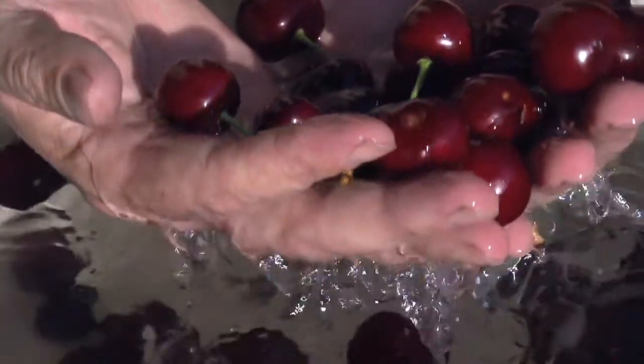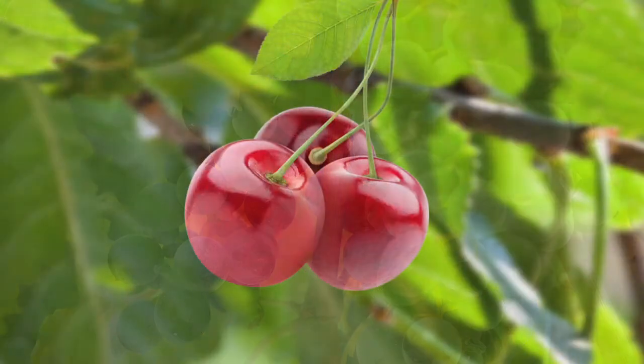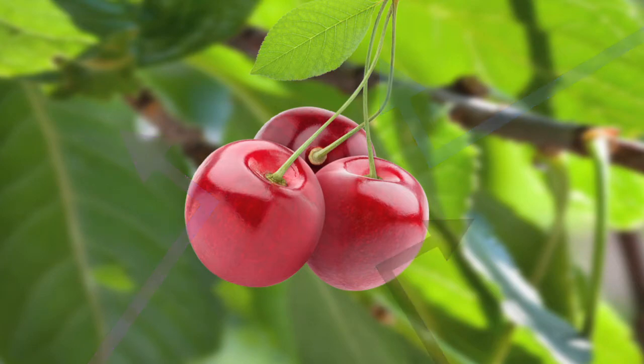Like the skin on our bodies, fruit and leaf cuticles are the protective skin on plants. Typically, the cuticle is thought of as a plant's first line of defense in controlling both evaporation and absorption of water.